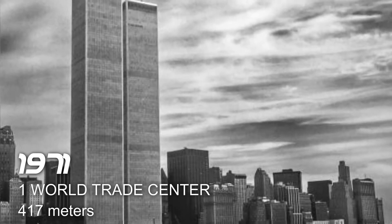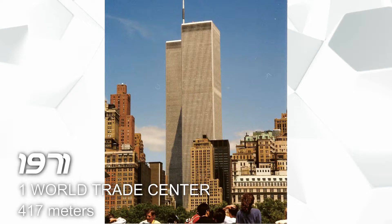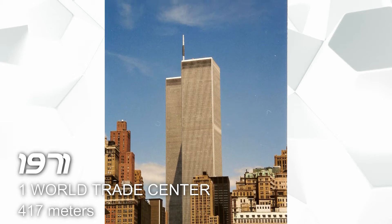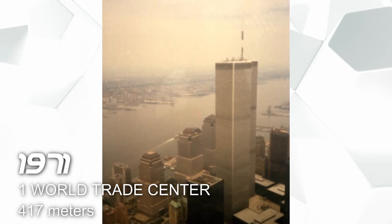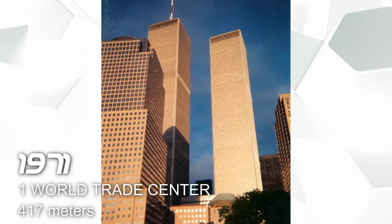In 1971 we have the One World Trade Center, also located in New York, and it has a height of 417 meters. This building is used for office building and observation deck.